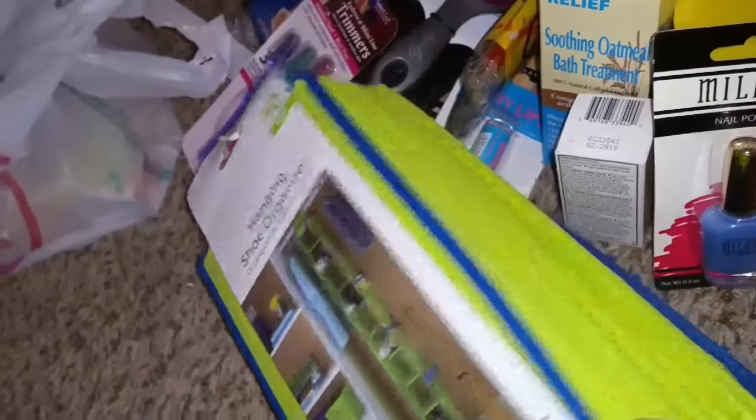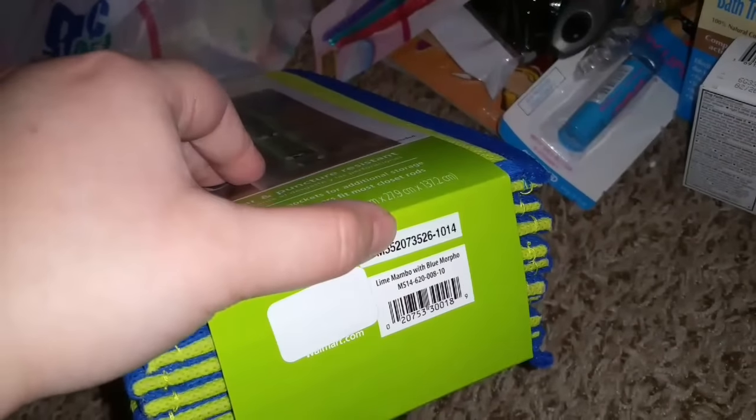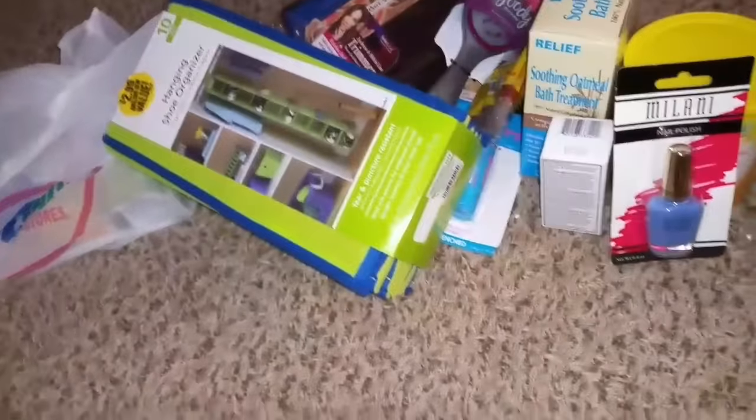This was $2.99, but it is a Walmart brand — if you guys can tell, they just put a sticker over it. I think this is called Mainstay. I paid $2.99 for this and what I liked about it is it has extra little pockets on the side, so just a nice shoe holder.